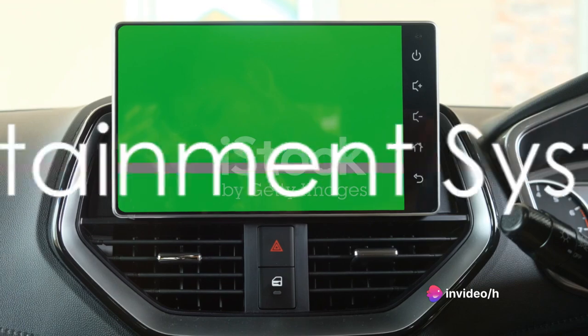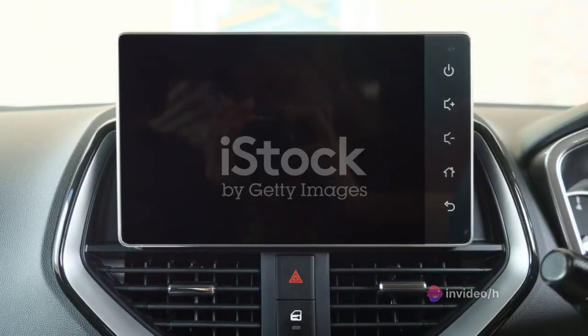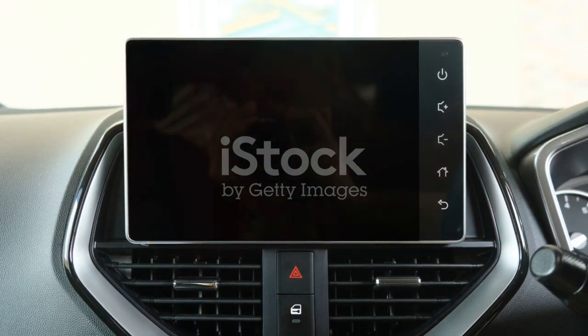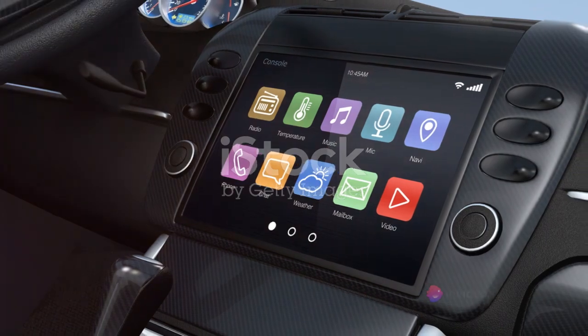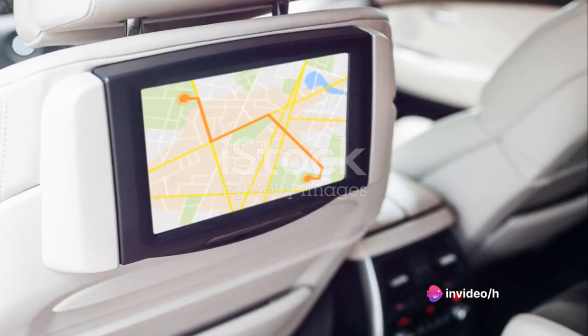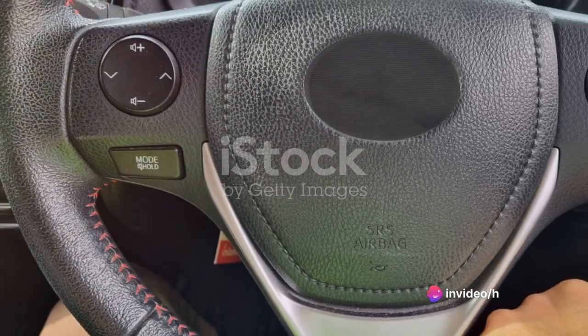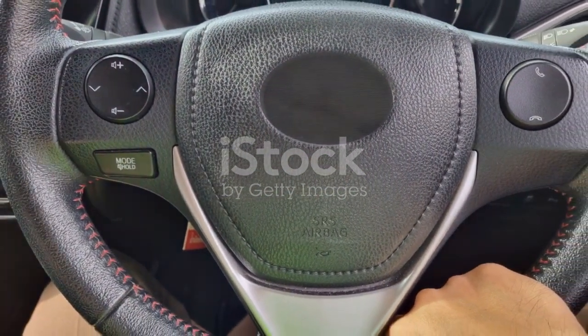First up, we take a look at the Honda Fit's infotainment system. It's an all-in-one hub of entertainment and information designed to keep you connected and entertained while on the road. The centerpiece is undoubtedly the touchscreen interface, which is both intuitive and responsive. It's your gateway to a world of features, from navigation to music and even vehicle settings.